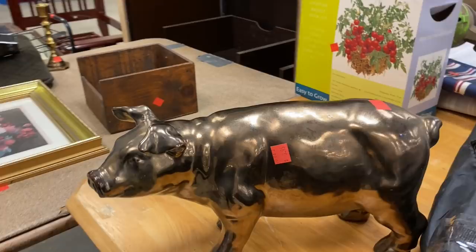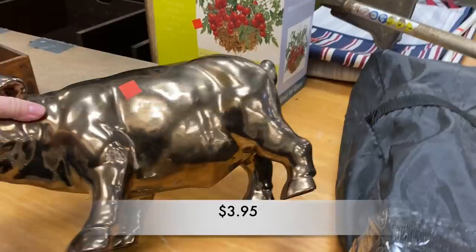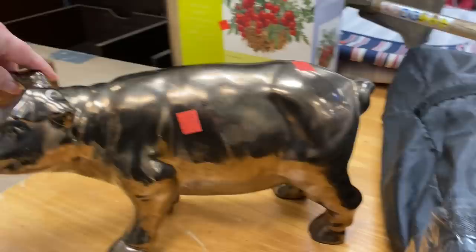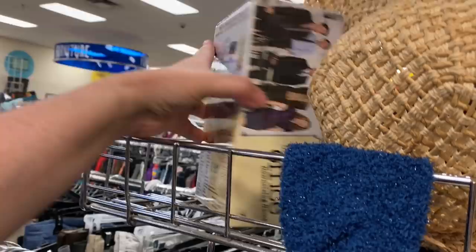I started down the aisle with the artwork and saw this fantastic and rather large pig. It was a ceramic piece painted to look bronze. This little pig was in great shape and wouldn't last long in Goodwill.